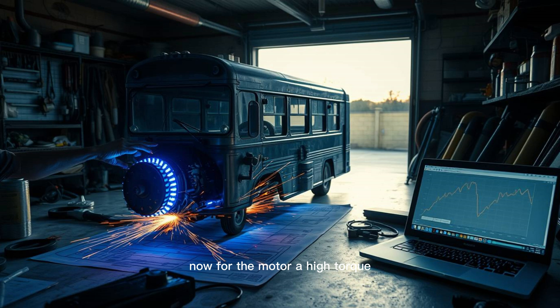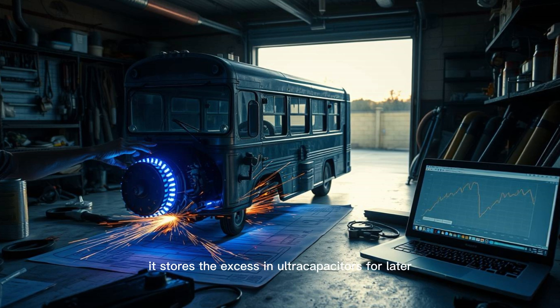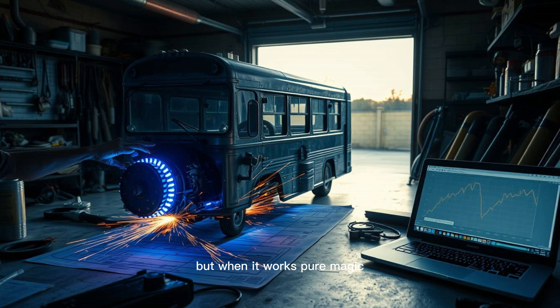For the motor, a high-torque, low-energy consumption design is crucial. Traditional electric motors waste power as heat, but Maxwell's design minimizes losses — every joule of energy is optimized, keeping the bus moving smoothly. The final piece is the control system: a network of sensors and microprocessors that constantly adjusts power flow. If energy dips, it slightly reduces generator resistance; if there's a surplus, it stores the excess in ultracapacitors for later. It's a dance of precision, and getting it wrong means a stalled bus — but when it works, pure magic.